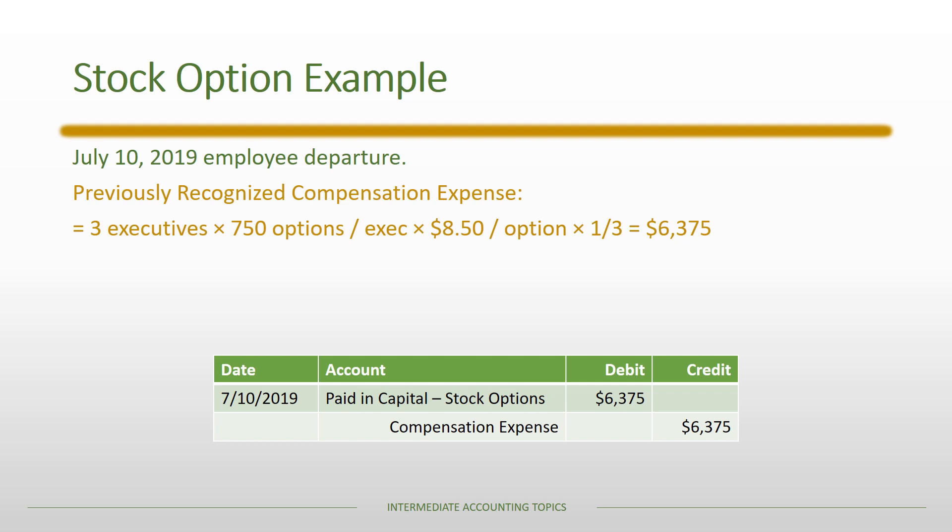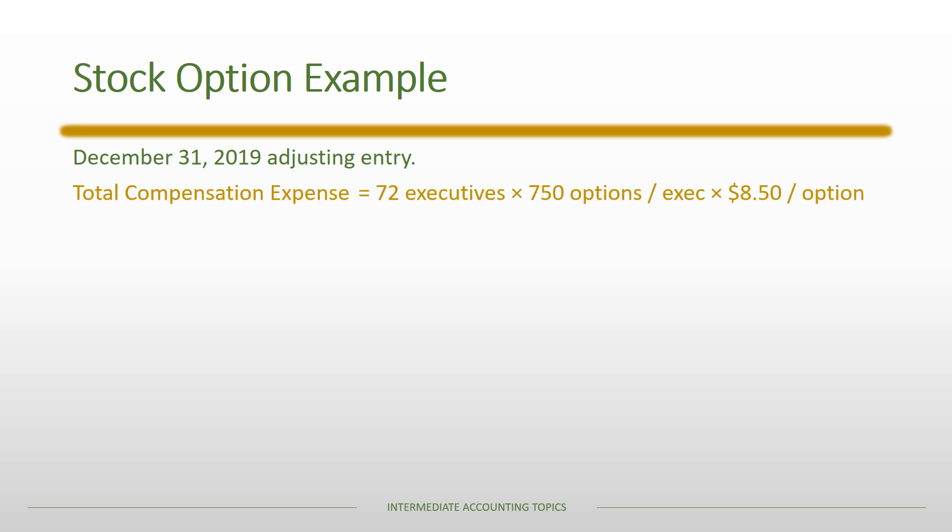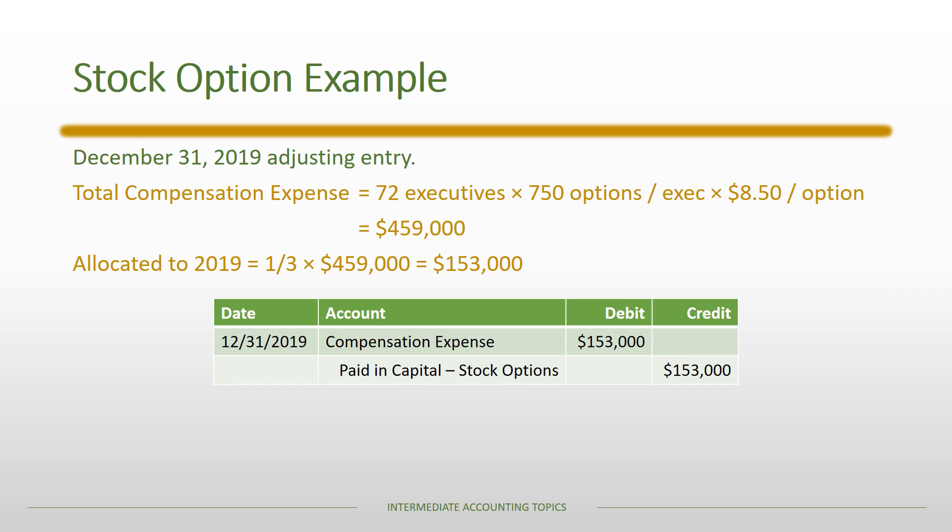For the December 31st, 2019 adjusting entry, we recalculate based on 72 remaining employees: 72 × 750 × $8.50 = $459,000 total; one-third allocated to 2019 = $153,000. The journal entry debits Compensation Expense and credits Paid-in Capital — Stock Options. The reported compensation expense on the 2019 financial statements is the net of the $153,000 adjusting debit minus the $6,375 reversal credit, totaling $146,625.